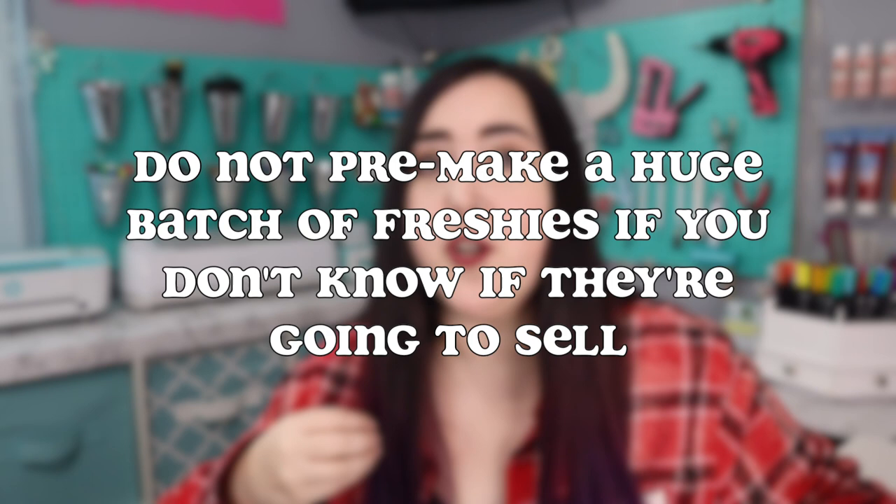I want to kick off this video starting with the money-saving tips, with the first tip being: do not pre-make a huge batch of freshies if you don't know if they're going to sell. Whether you are starting a car freshie business for the very first time or you've been in business for a while, unless you are a super successful car freshie business that can make a ton ahead of time because you know they'll sell, I definitely wouldn't recommend making a ton if you don't know if they're going to sell yet.